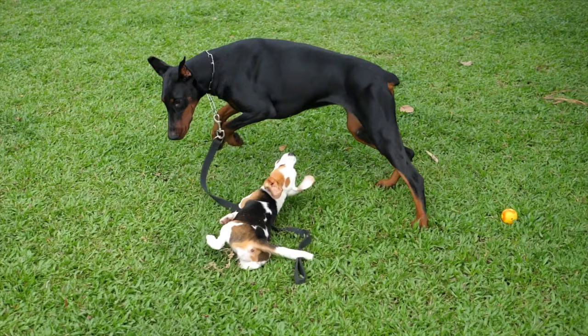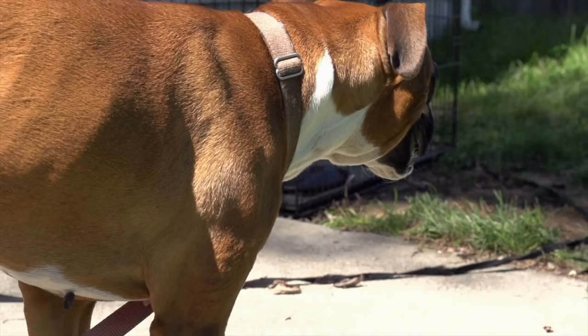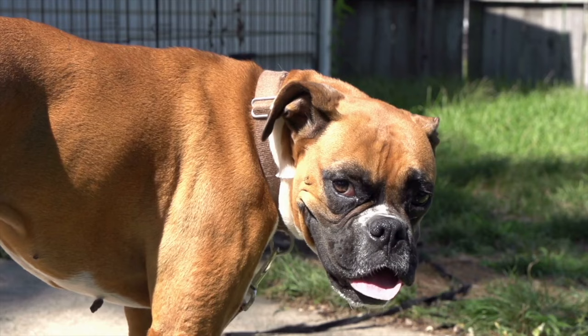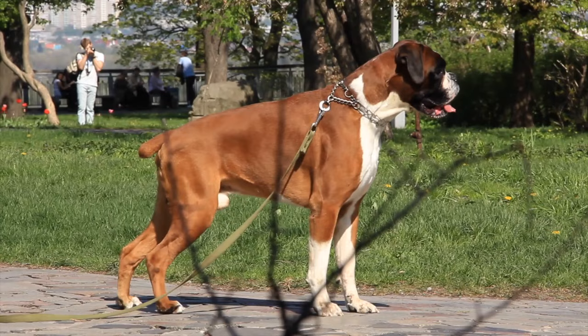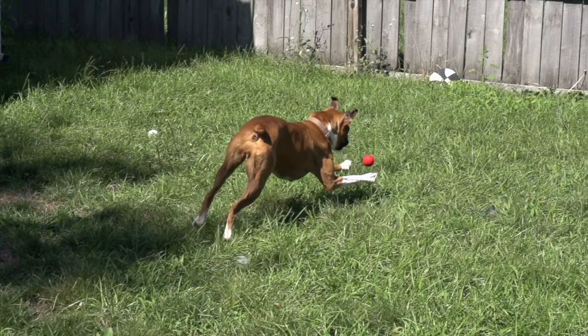Next on the list we have Boxers. Boxers are known for their strength, loyalty, and protective nature. They make excellent guard dogs and are also known for their courage and endurance. The Boxer is a breed developed in Germany in the late 19th century, originally as a hunting and working dog. They are known for their playful and energetic personalities and make great family pets. The Boxer is a medium to large breed with an average weight of 60 to 70 pounds and an average height of 21 to 25 inches.